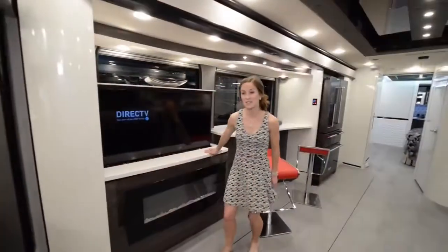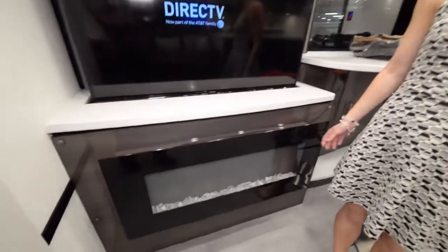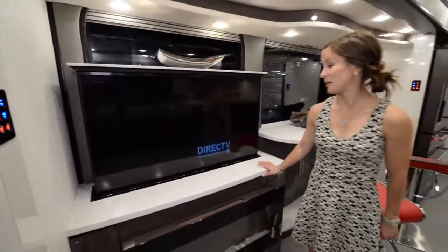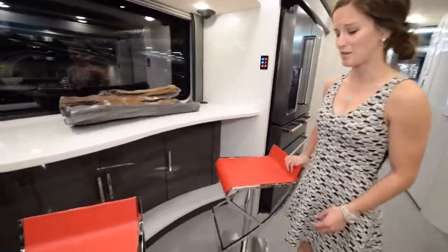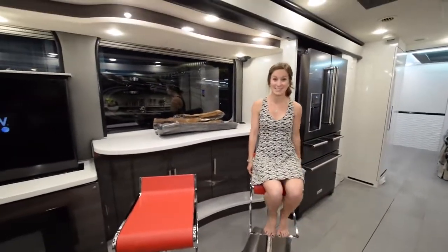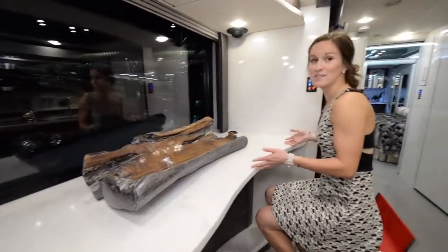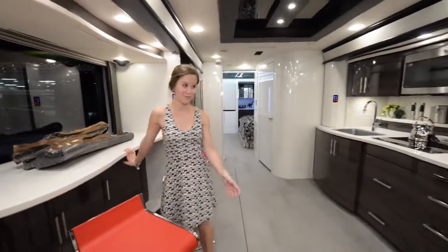Coming into the living area, you have a fireplace, which is really cool, and right above it a huge TV. My favorite part personally is the little bar area — it's awesome with these really squishy bar seats. Super comfy. You can look out the window and eat breakfast, drink a beer, a glass of wine, or a whole bottle of wine.